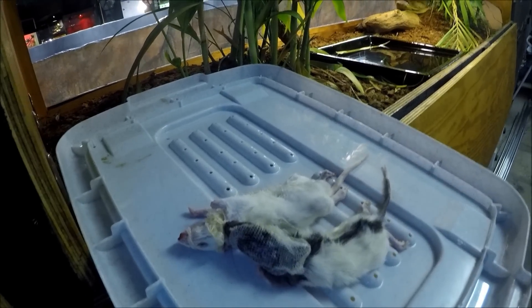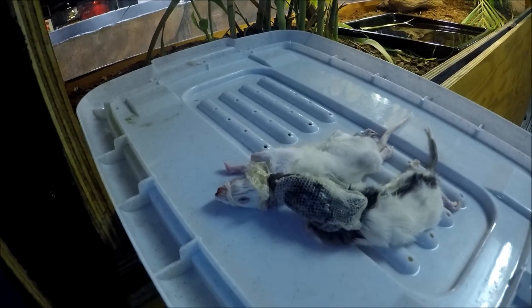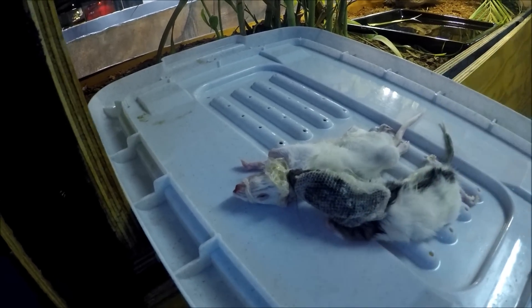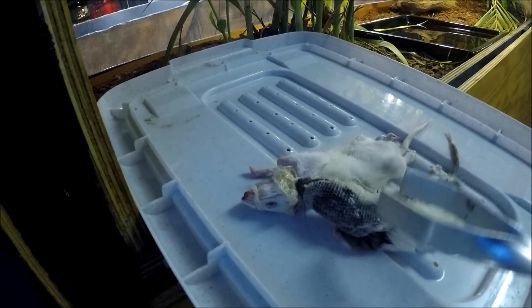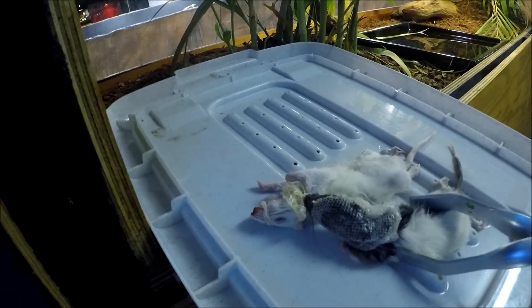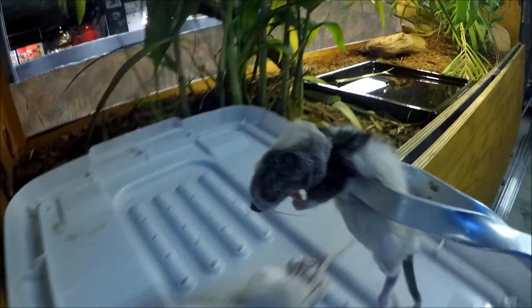So what we've got here is just two large rat hoppers. You can see we just put a bit of shed around the head of the rat - it's shed from one of our albino reticulated pythons. So now to see if we can get her to take.